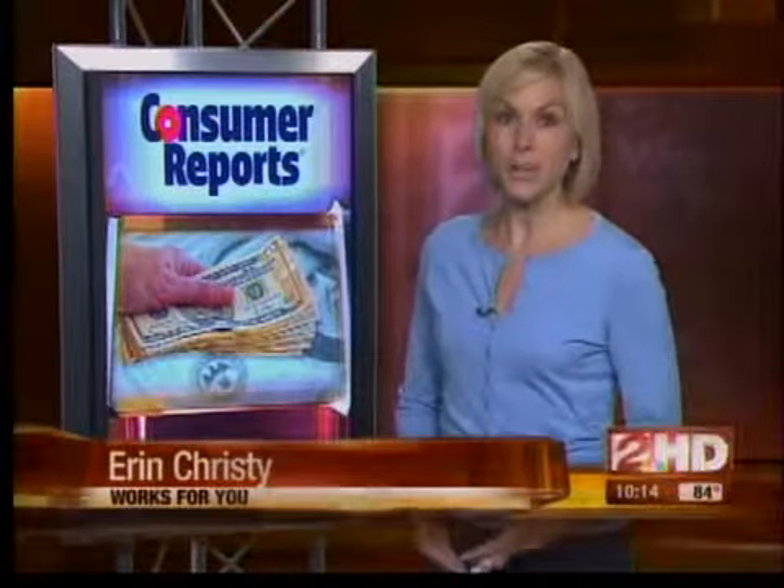Consumer Reports' advice: if you're looking to buy a high-end TV right now already, go ahead and get one that's 3D. Top-rated are the Panasonic VT20 and VT25 series, which start at about $2,500.